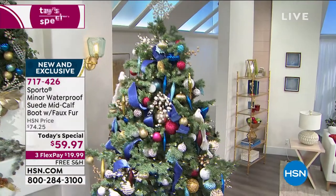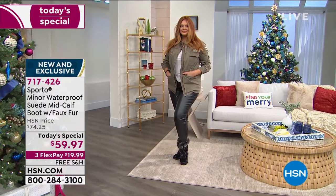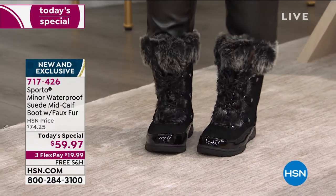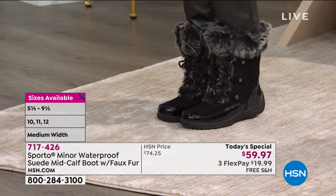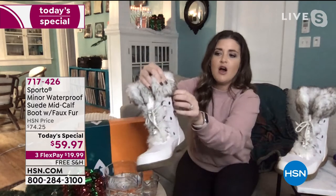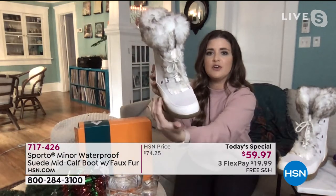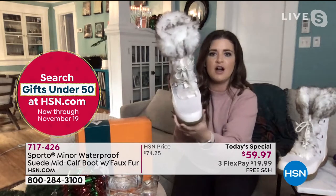Ashley: I would be so excited opening up a box and getting these. They run true to size — sometimes I bump up a half size but with these I am definitely true to size. They have all the fashion details ladies are going to love. People stop you on the street when you are wearing these boots. You've got that faux fur going all the way around the collar and on the tongue, the D-rings, the Sporto logo right on the zipper, the patent detail going all the way around the front and up the back.